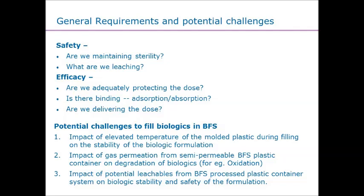Biologics also pose another challenge: we utilize heat to form that container. We've got to understand the thermal stability of that molecule as it goes through — how fast can we dissipate that heat? That's one of the things when operating from simple solutions versus a biologic. We've got to understand that thermal stability.